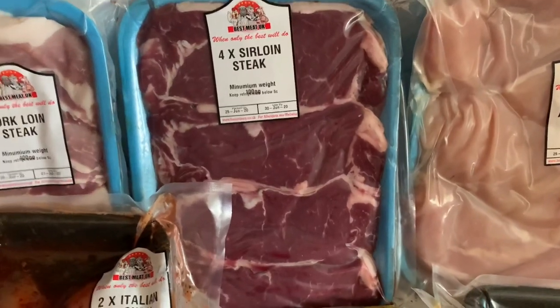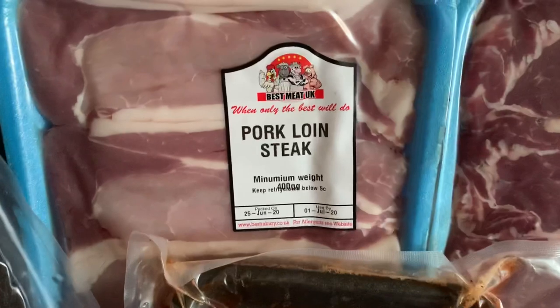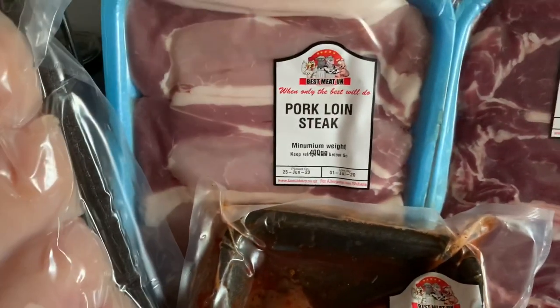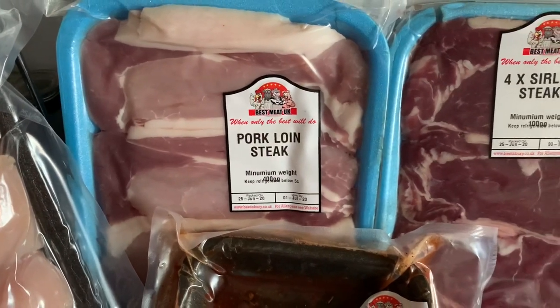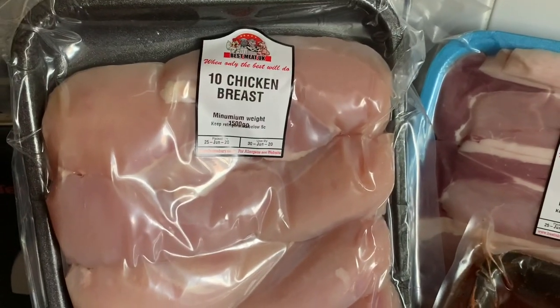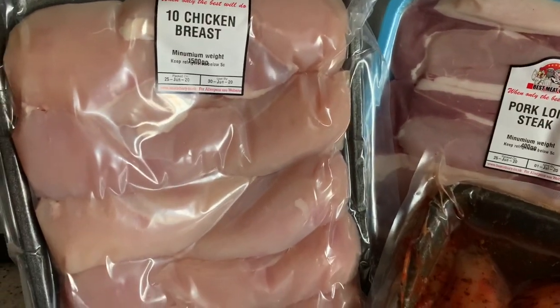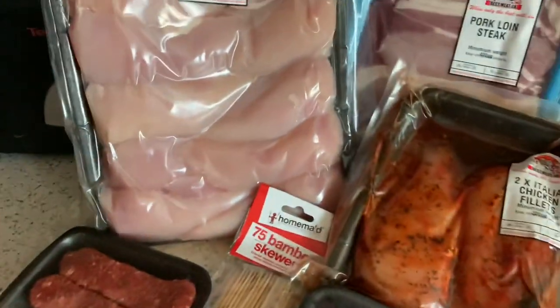Four sirloin beef steaks — I haven't tried those yet but I'll be trying one today, so there will be a video of me doing a steak salad. The pork loin steaks are perfect — I used all-purpose seasoning on them for one of my roast dinners and it was really nice.